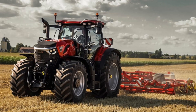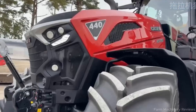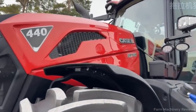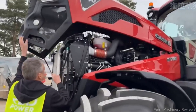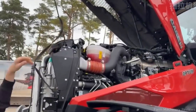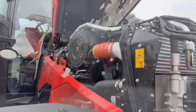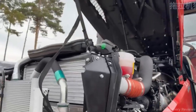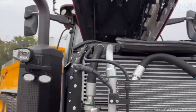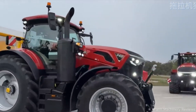In a world where agriculture evolves faster than ever before, a new champion has arrived. Introducing the Case IH Optum 440, the winner of the Farm Machine of the Year 2026 award. On November 12, 2025, at Agritechnica in Hanover, Germany — the largest agricultural machinery exhibition in the world — the Optum 440 stood above all competitors and claimed the prestigious title of upper-medium-sized tractor.